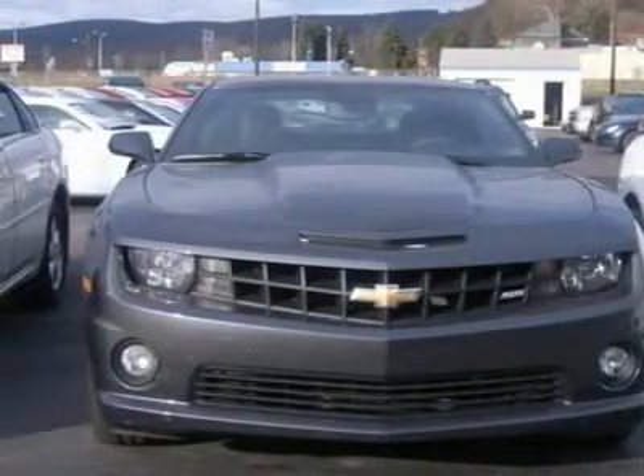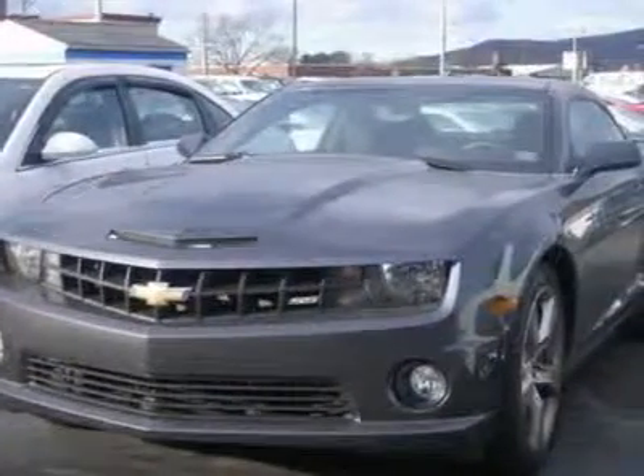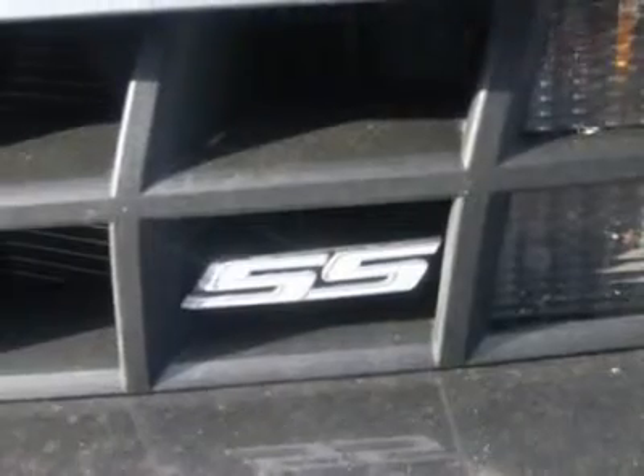Tires: front performance, tires: rear performance. Rear spoiler, automatic headlights, fog lamps, heated mirrors, power mirrors, intermittent wipers.